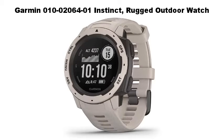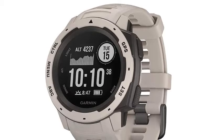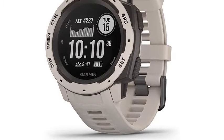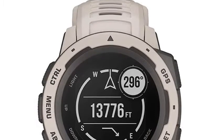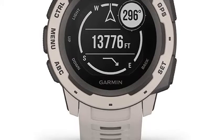Garmin Instinct Rugged Outdoor Watch. Rugged GPS watch built to withstand the toughest environments, constructed to US Military Standard 810G for thermal shock and water resistance, rated to 100 meters. Built-in three-axis compass and barometric altimeter, plus multiple global navigation satellite systems — GPS, GLONASS, and Galileo — help track in more challenging environments than GPS alone.